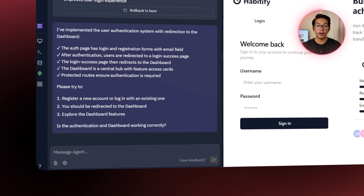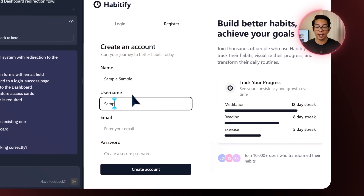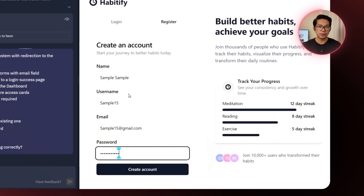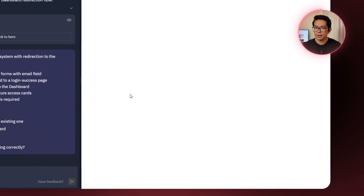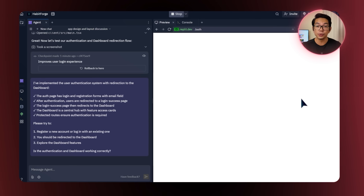With that in place, let's try registering a new account. I enter the name, username, email, and password. But after submitting the form, nothing happens — the screen doesn't take me to the dashboard, which is what it's supposed to do.